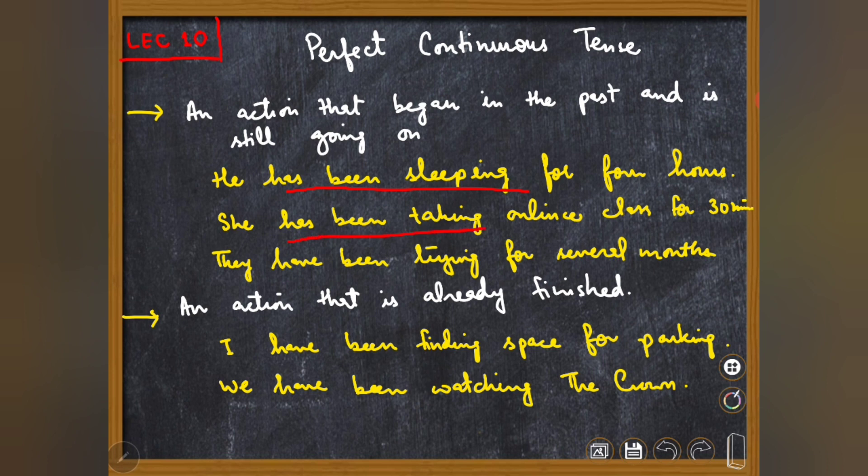'She has been taking online class for 30 minutes.' اگر میں کہتی 'she has taken the class' تو class ہو گئی ہوتی۔ اگر میں کہتی 'she is taking the class' تو اس moment میں وہ class لے رہی تھی لیکن continuous کے ساتھ duration نہیں لگا سکتی — 'she is taking the class for 30 minutes' غلط ہو جاتا۔ اور 'she has taken the class' سے class ختم ہو چکی ہوتی — میں وہ نہیں کہنا چاہتی۔ So: 'she has been taking online class for 30 minutes.'